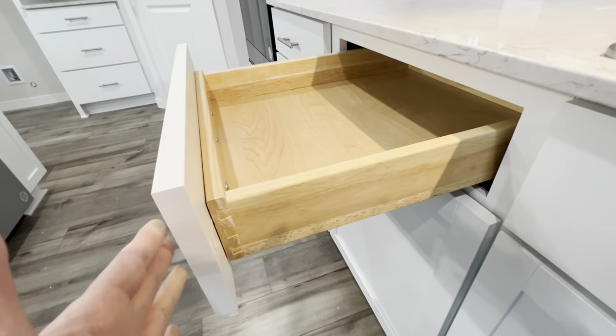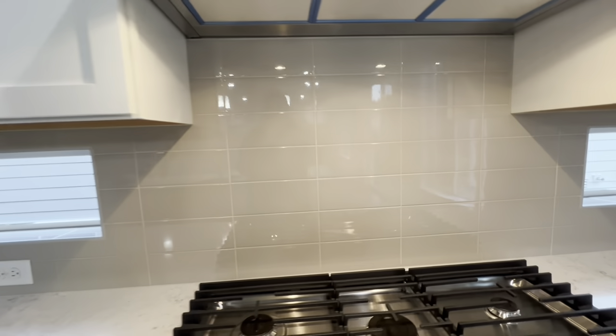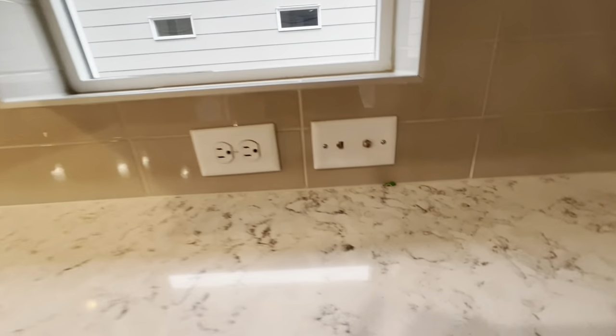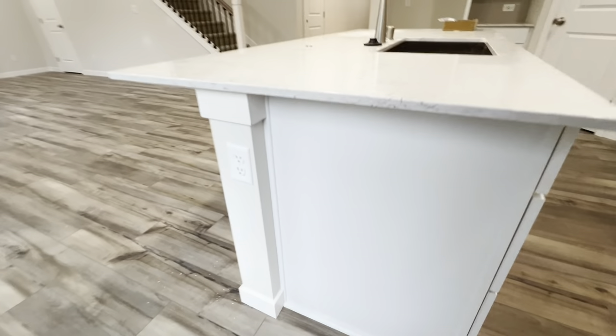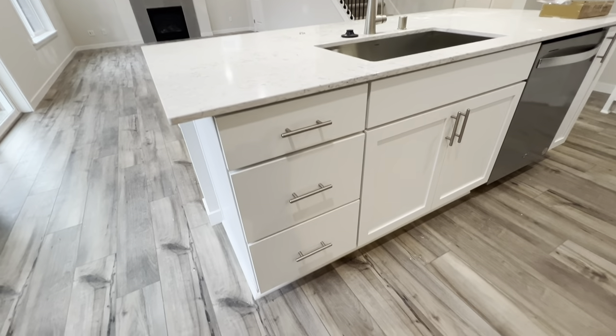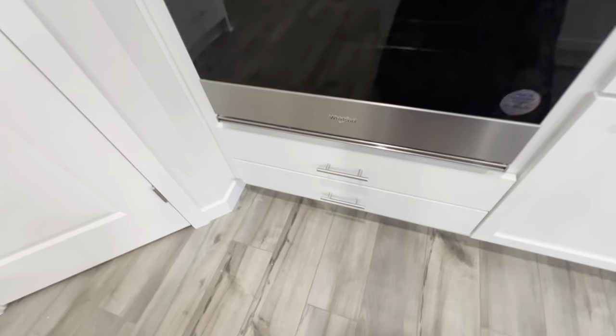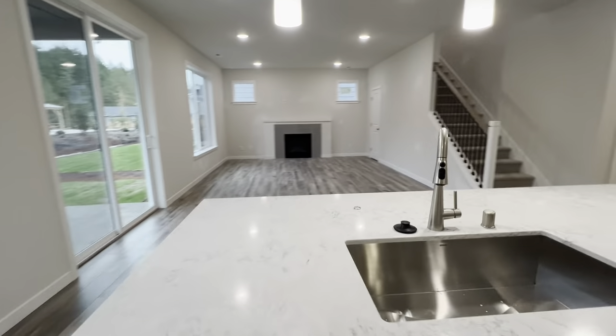They are mortise and tenon construction, so again you can't slam that. We also include the six-inch bar pulls for this particular package, and the full tile backsplash. You even get a Cat 6 and a cable jack in the kitchen. We do outlets on both sides of the island, and you have two separate banks of three drawers on the island, plus two more underneath the oven — perfect for baking sheets, grill pans, etc. That is your beautiful Bennett kitchen.